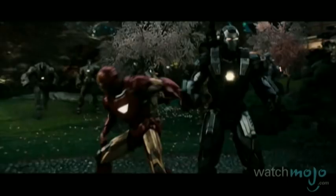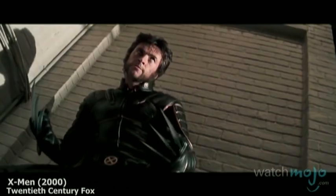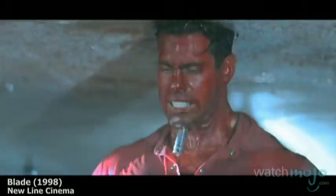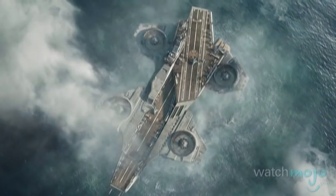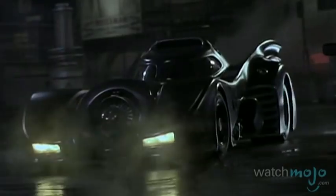Just because they're super, doesn't mean they aren't packing. Welcome to WatchMojo.com, and today we'll be counting down our top 10 favorite superhero weapons. Just to be clear, we're not including vehicles, so that means the Batmobile is not up for consideration.